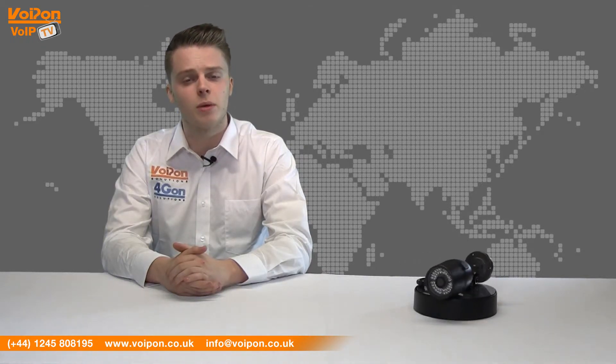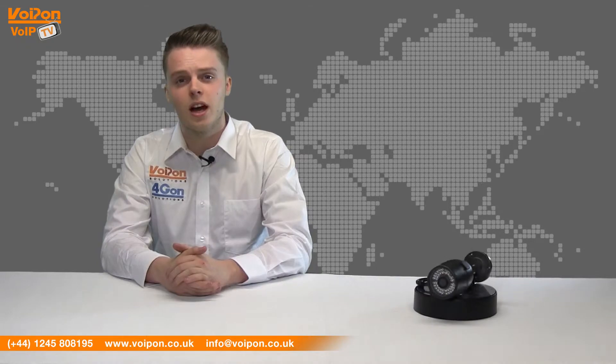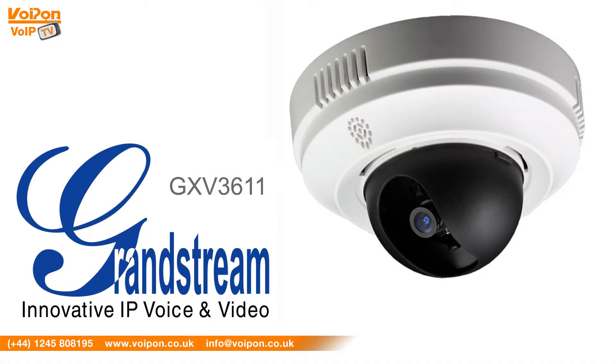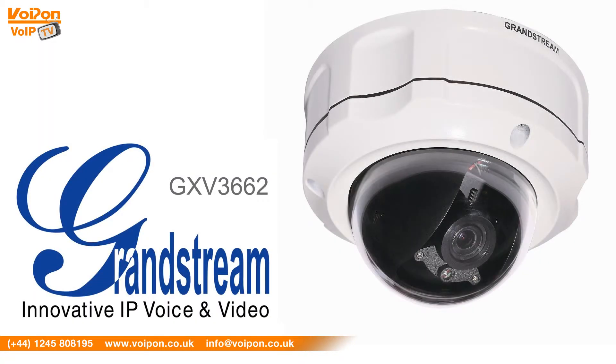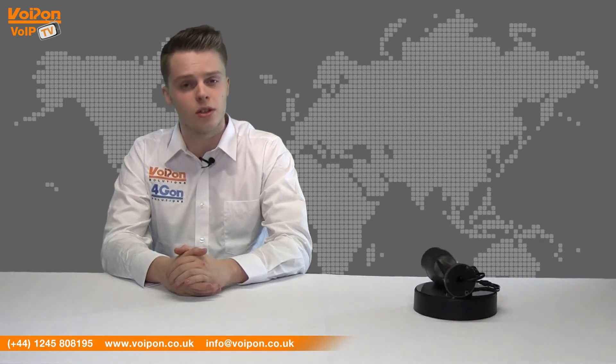To compare the different Grandstream IP surveillance solutions, please see our comparison chart. The GXV3671 has a 2 megapixel CMOS sensor and delivers multi-rate H.264 real-time video streaming. The GXV3662 features a 1.2 megapixel sensor and a 3.3mm lens. For more information on any other IP surveillance solutions, please visit Voipon.co.uk.